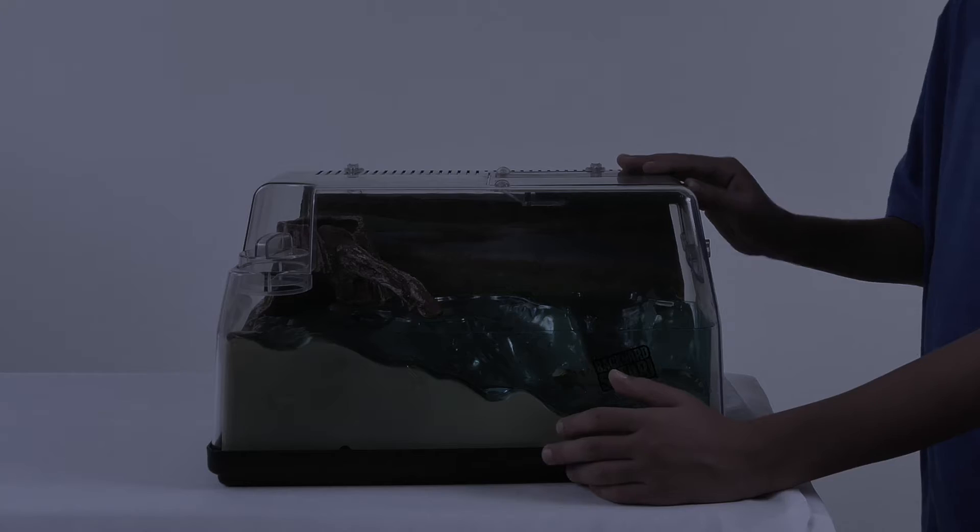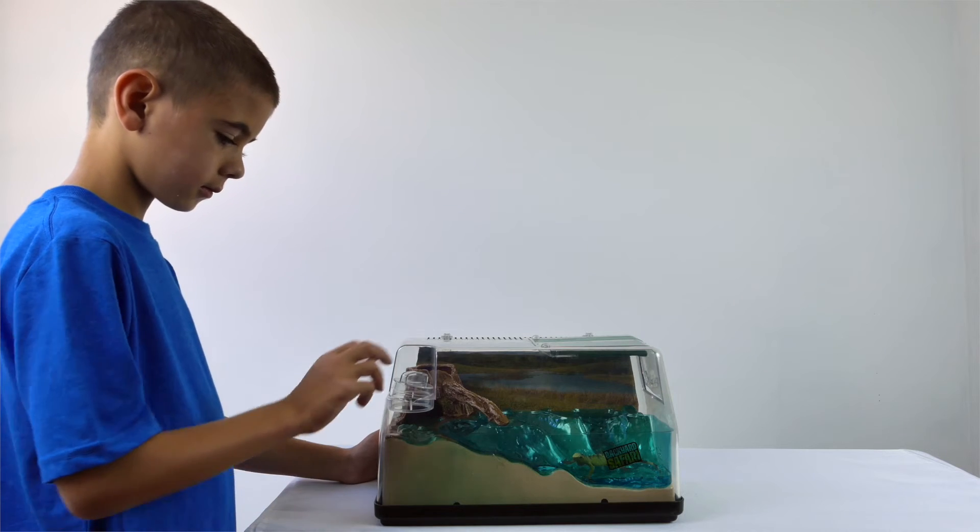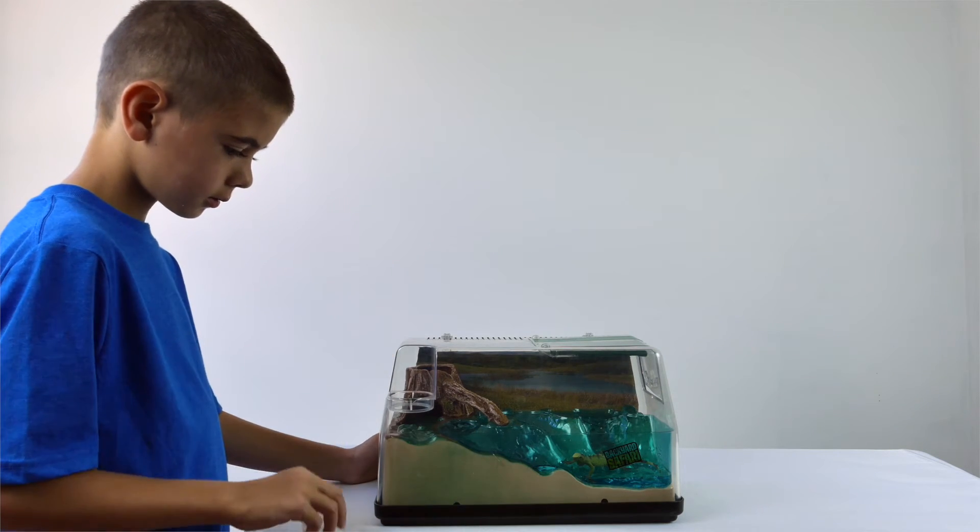The nightlight lets you observe the nocturnal habits of your bugs and critters. Remember to do your homework and find out your pet's food and water needs and make sure it's there for them.